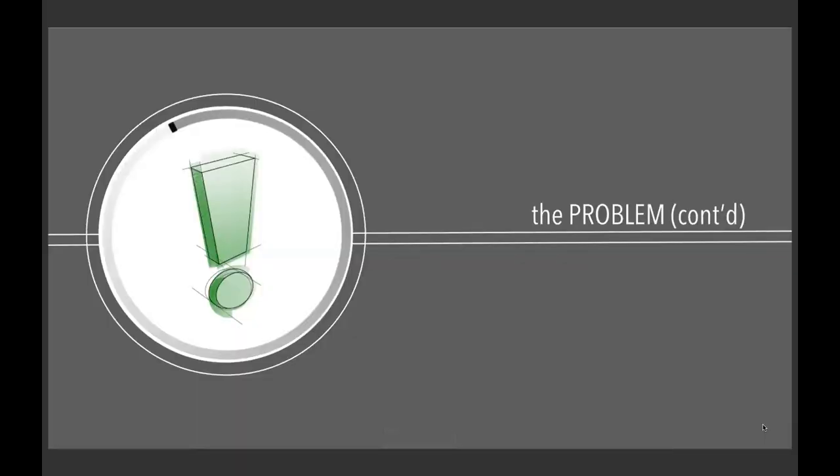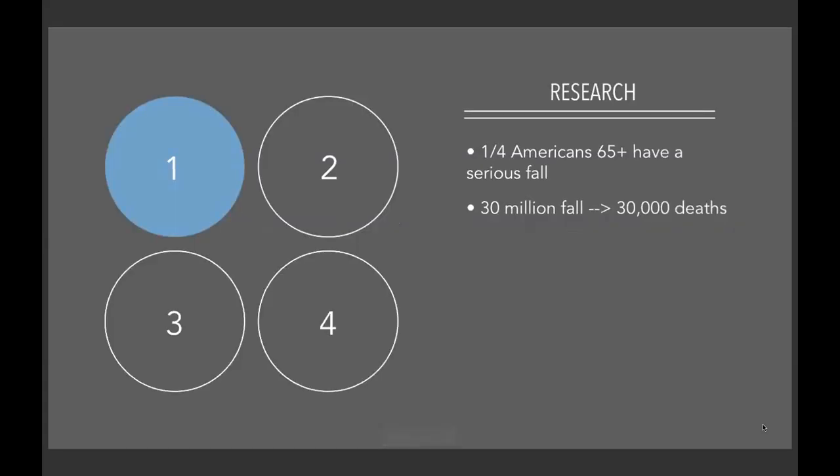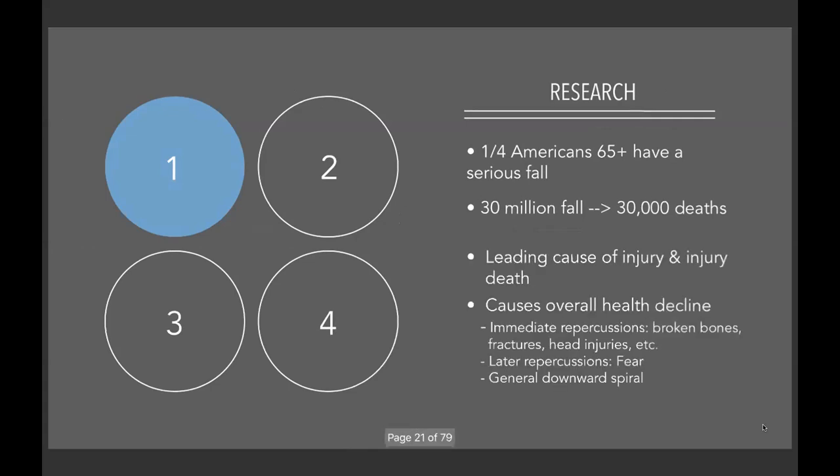Now we're going to narrow the scope. I decided to pursue the 'what-if' situation, which is oftentimes a reason for a move to a nursing home. One of those what-ifs is falls among the senior population. One in every four Americans ages 65 and older has a serious fall, and 30 million fall every year, leading to about 30,000 deaths. This makes falling the leading cause of injury and injury-related death for seniors. There are a lot of immediate repercussions, like broken bones, fractures, and head injuries.